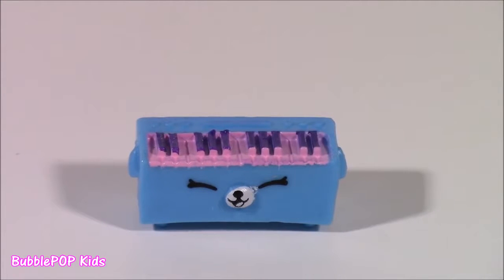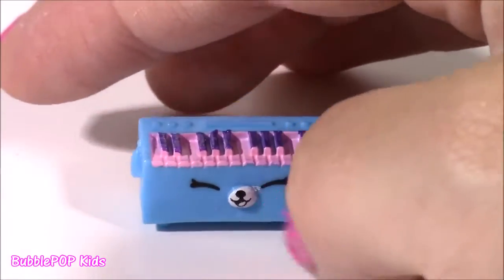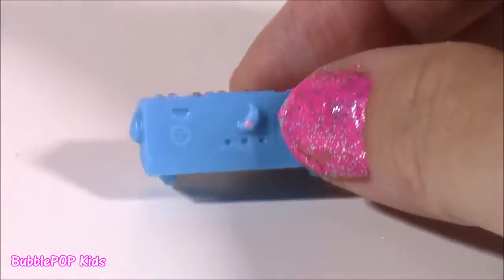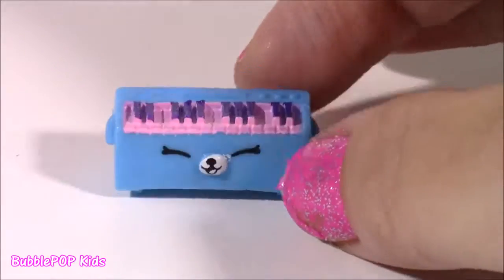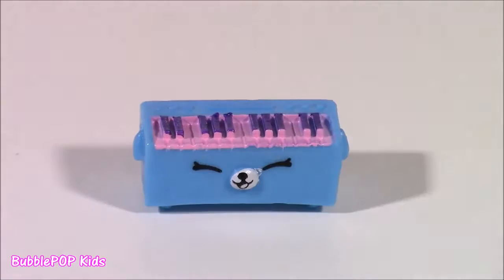I finally got it from the Music Department — it's Kia Board. I have wanted this one forever. I have the little Polly Piano, but this is like this little keyboard, and it is too, too cute. It's a little Petkin Shopkin. That's a good one.